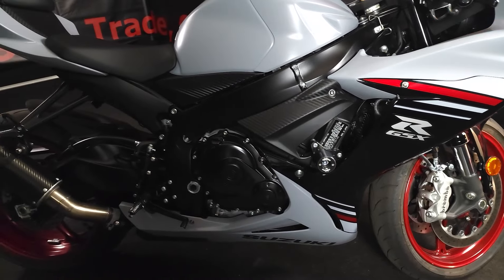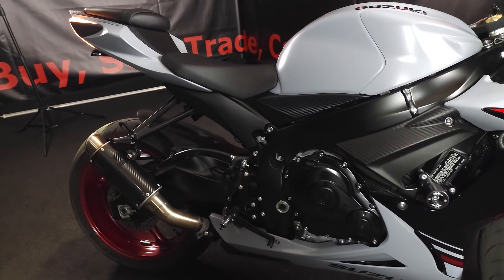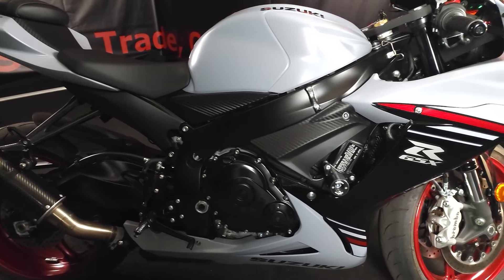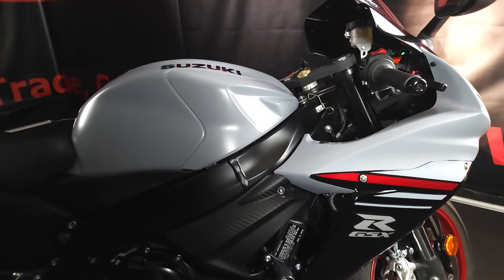If you're looking for a new bike or want to add one to your collection, come by Flip My Cycle today and check out this beautiful 2023 Suzuki GSX-R 600. We're located at 6216 Yakkin Road. Come by and see us.